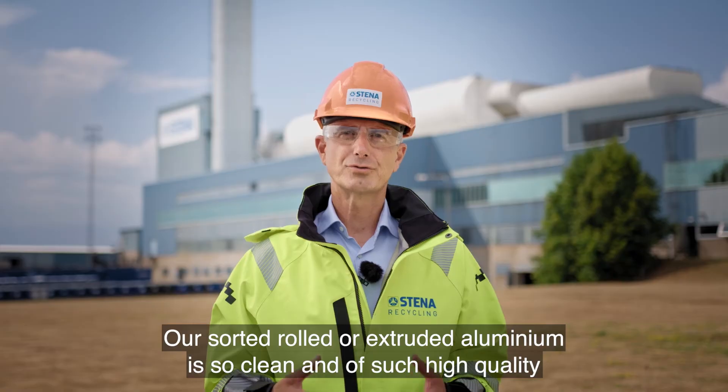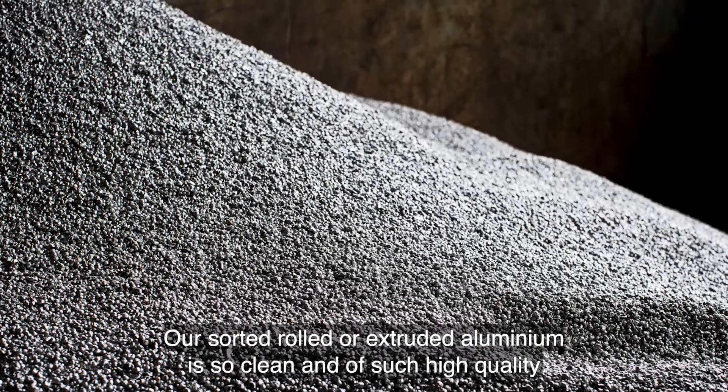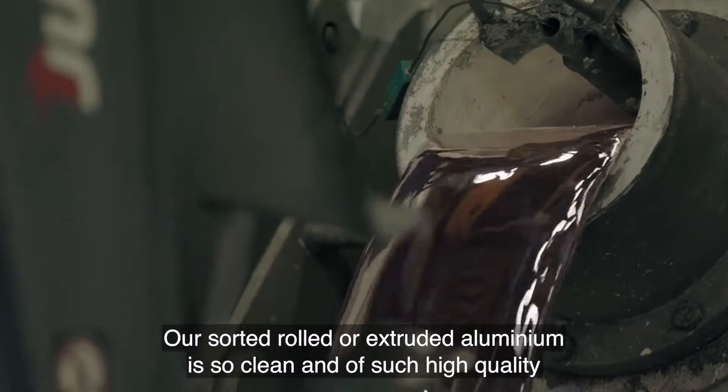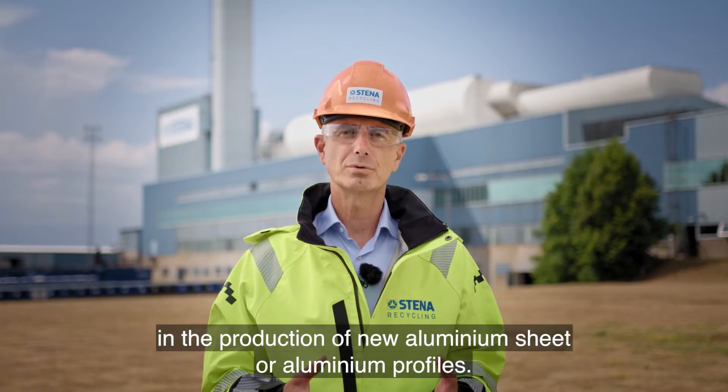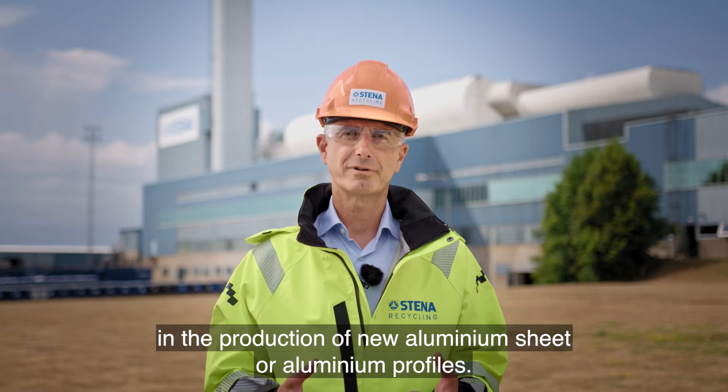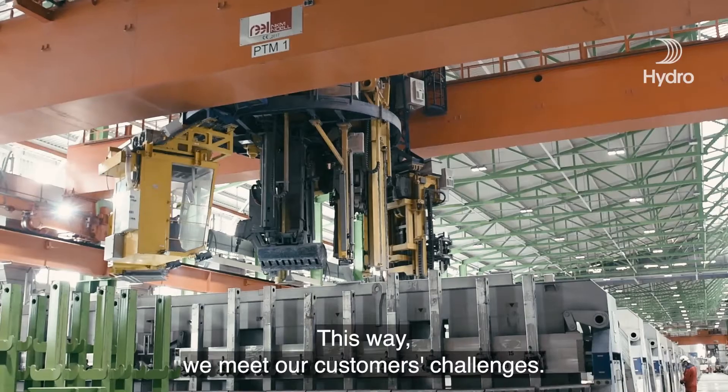Our sorted rolled or extruded aluminium is so clean and of such high quality that it can replace virgin material in the production of new aluminium sheet or aluminium profiles. This way, we meet our customers' challenges.